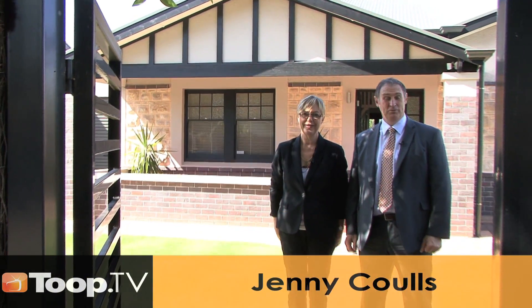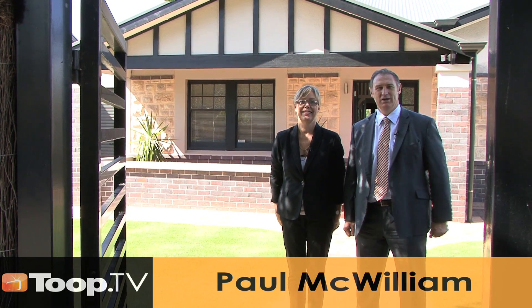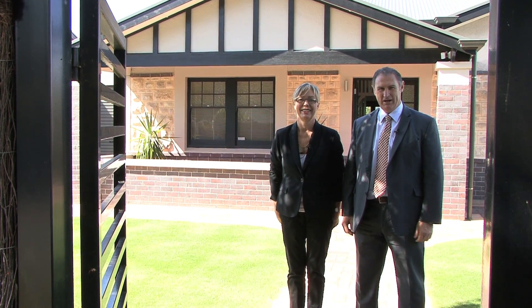Hi, I'm Jenny Couls and I'm Paul McWilliam, and we'd like to welcome you to 11 Ava Avenue here in Door Park.